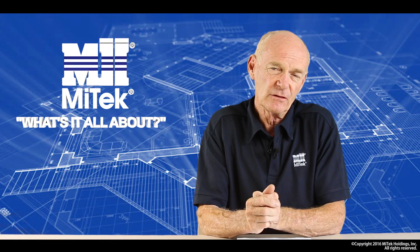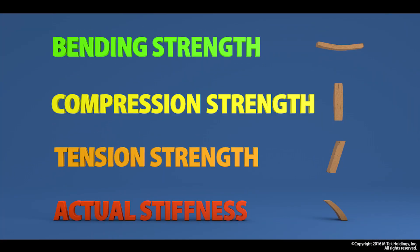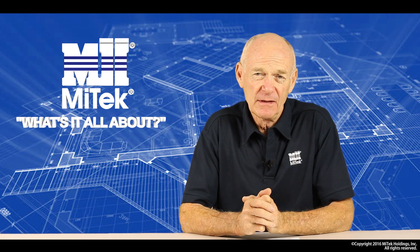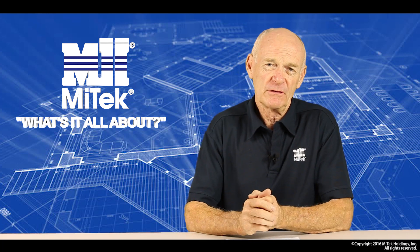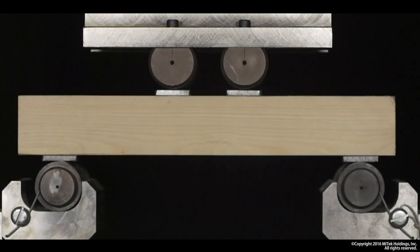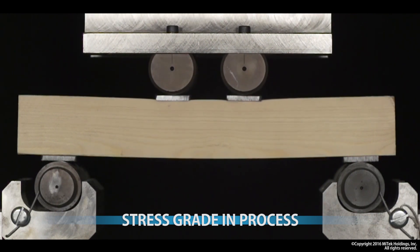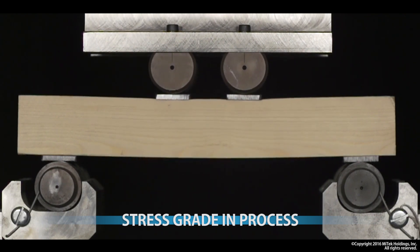When we grade these timbers, what's important to us as engineers are the four strength properties: the bending strength, the compression strength, the tension strength, and the actual stiffness. Each species of timber has its own specific strength values that have been established, and these are part of the New Zealand timber structure standard. If we look at the stress grading process — for example, we want to target an SG8 grade — we would run a simple continuous bending test. Once that test reaches the bending threshold of an SG8 grade, we can assume that the three remaining strength values of tension, compression, and stiffness align themselves according to that grade.